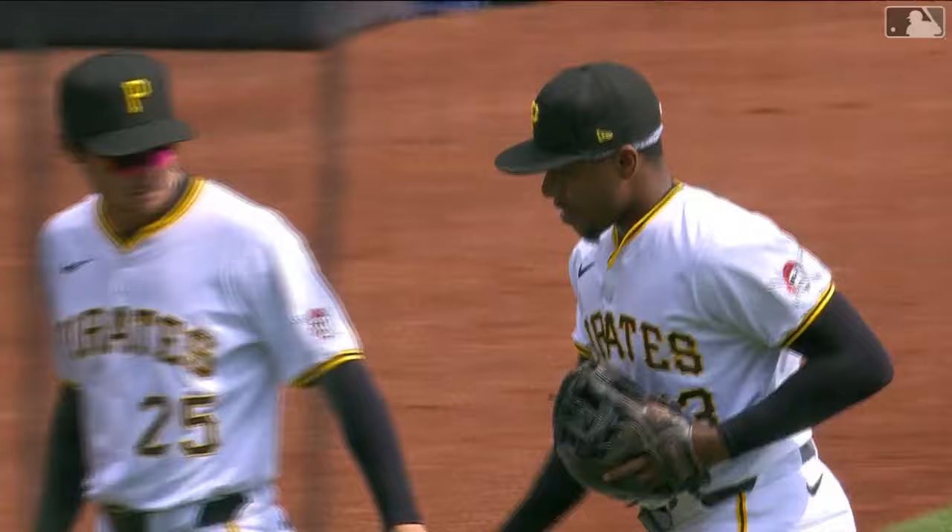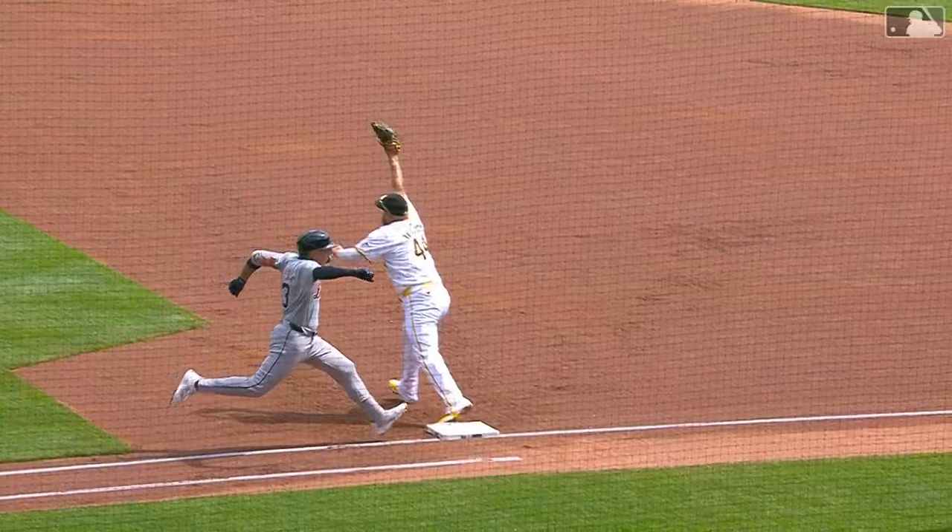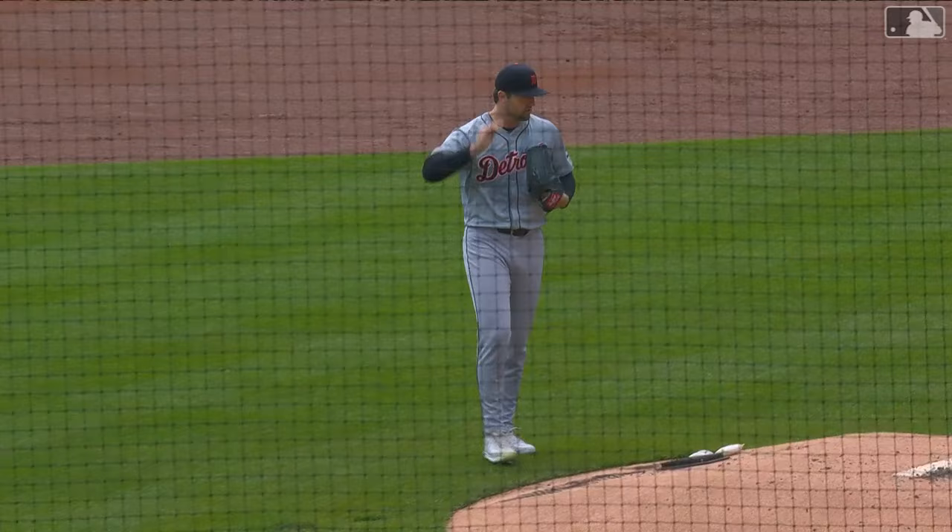That gold glove is shining today. How did Hayes do it? Ranging far to his left, throwing accurately to second from his knees, and then the double play turned by Triolo. One nothing Tigers, bottom of the first.